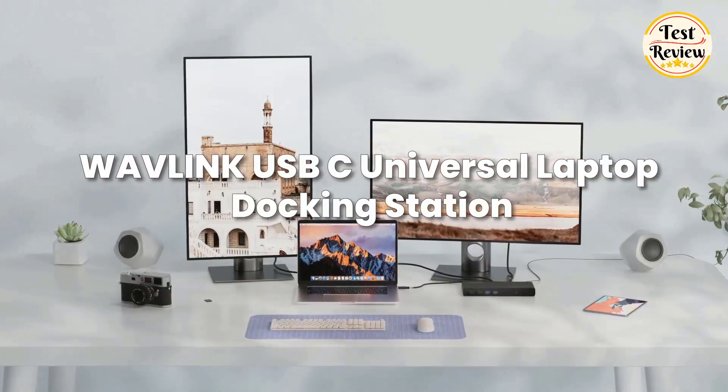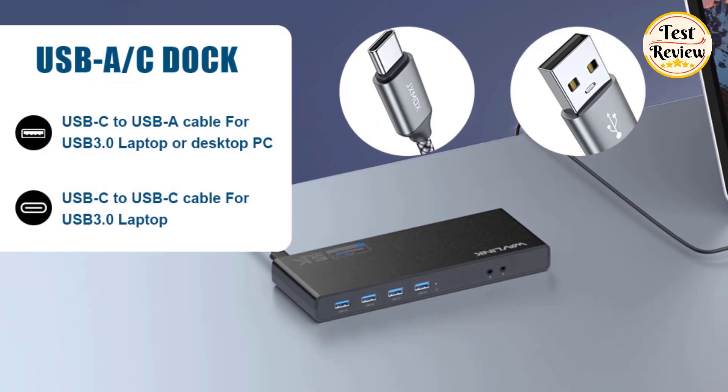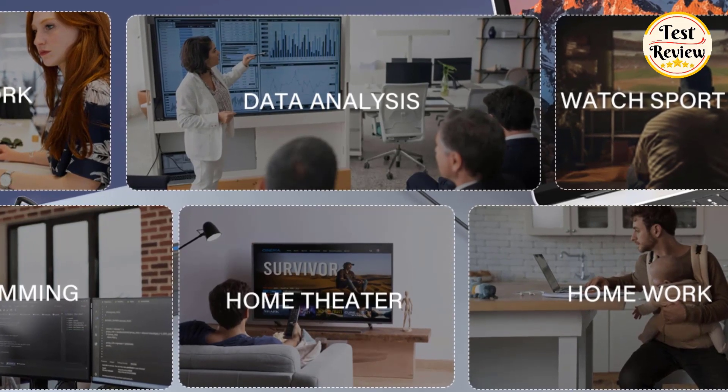Number four: the Wavlink Laptop Docking Station, a versatile solution for USB Type-C, Type-A, and Thunderbolt 3 laptops and desktops, ideal for home offices, entertainment, and online education.